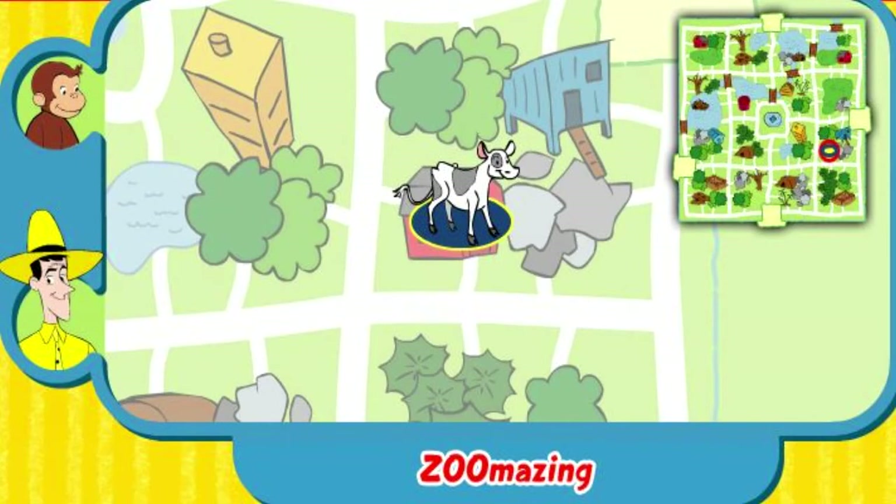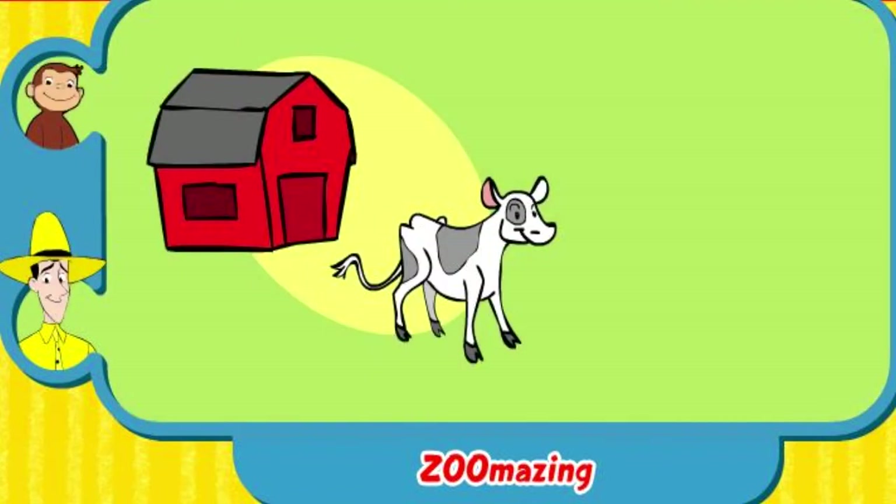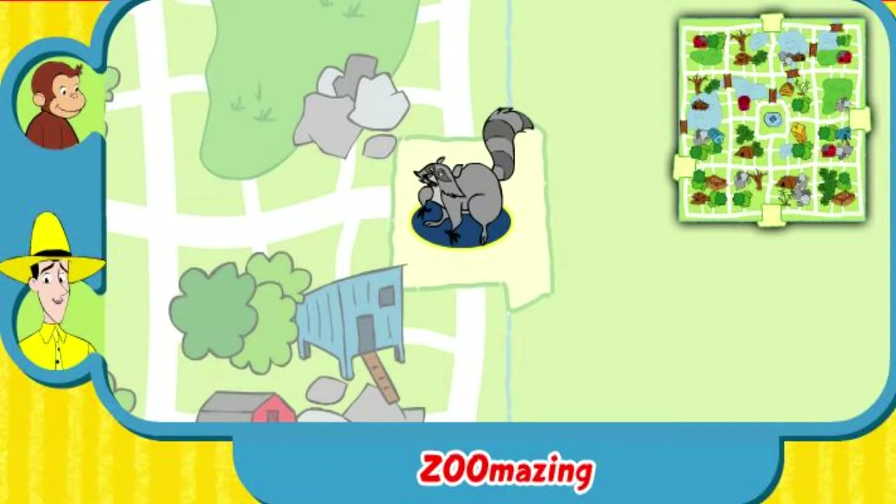Yay! You found her home. The calf lives in a barn. Thanks for helping. Click the green button to help another animal.